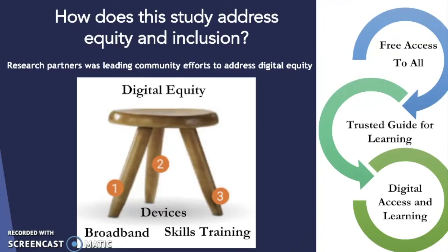The research partner, the Urban Public Library that we were working with, was leading community efforts to address digital equity, which involved making sure that all individuals in the community had broadband, had access to devices, and access to skills and training in order to build their digital skills.